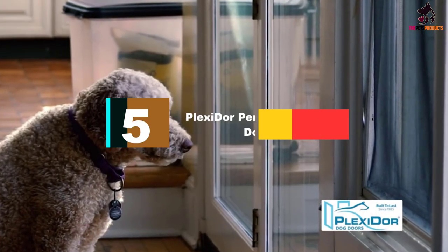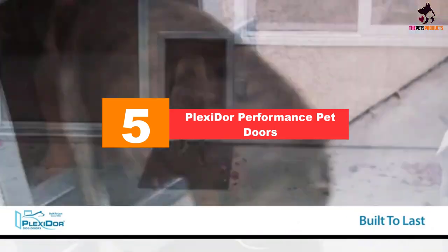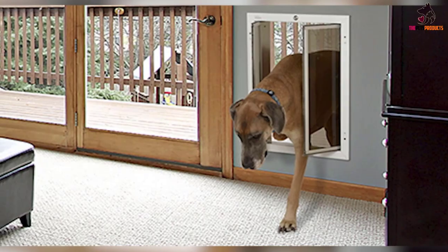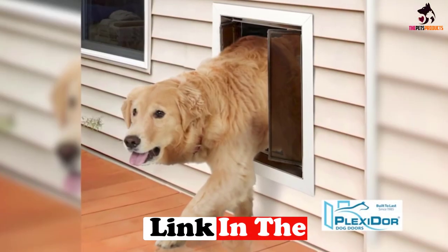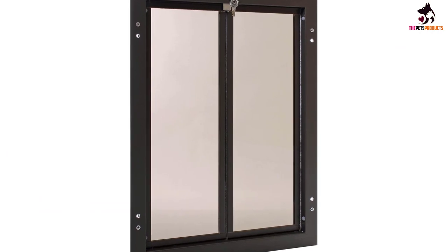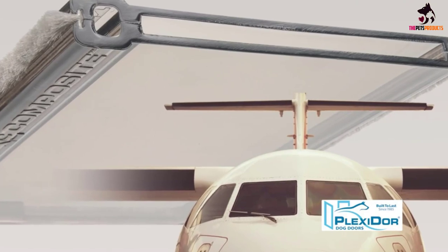Starting at number 5, we have the Plexi Door Performance Pet Doors. This is the most heavy-duty dog door currently available — the best dog door for large dogs, extra large, and large homes. It also solves the security issue that a door for large dogs would usually pose. Plexi Door Performance Pet Doors is something completely different, so I suggest you to read up on it even more, with a good source of information being Plexi Door reviews on Amazon and the product manufacturer's page.